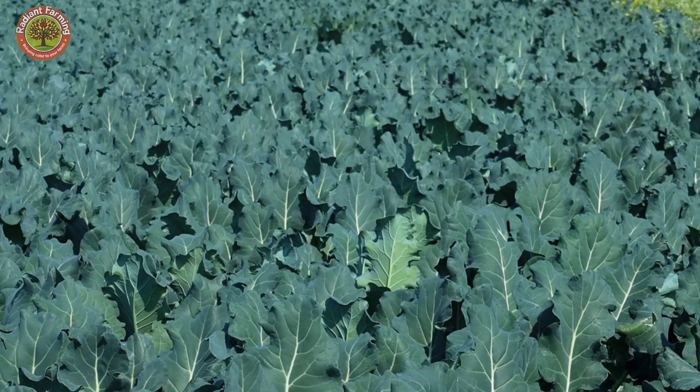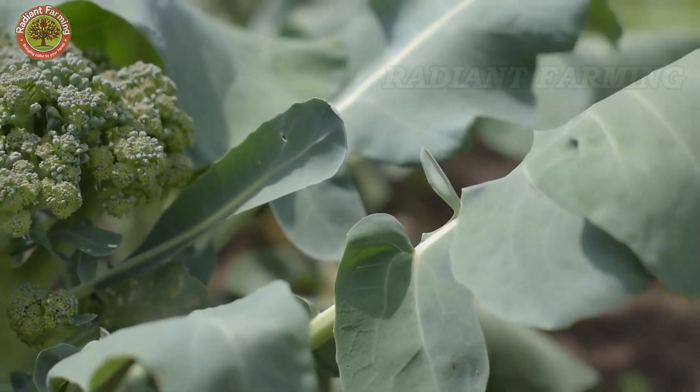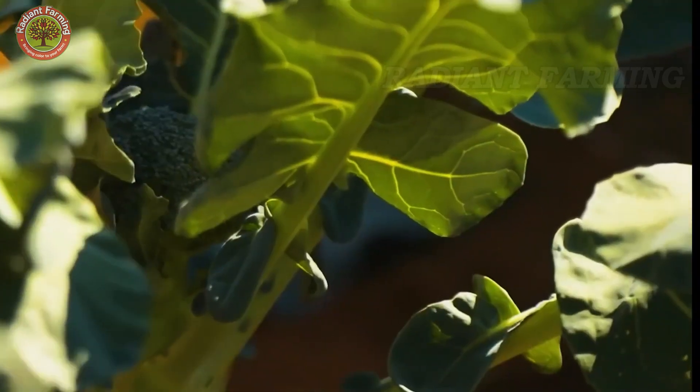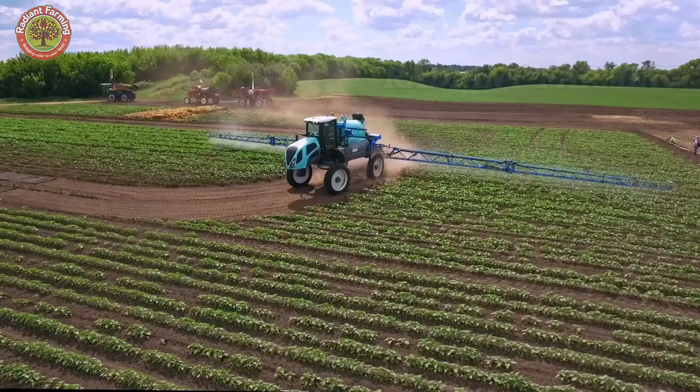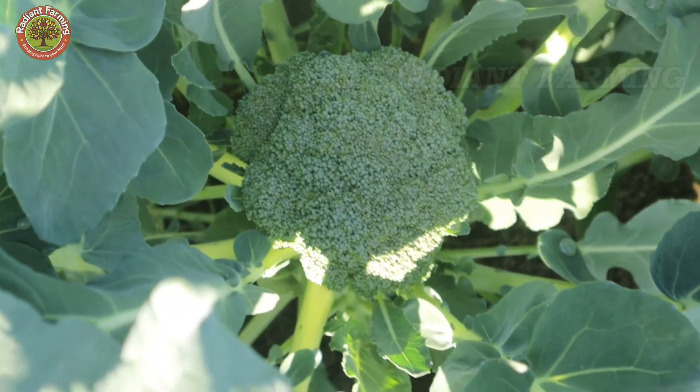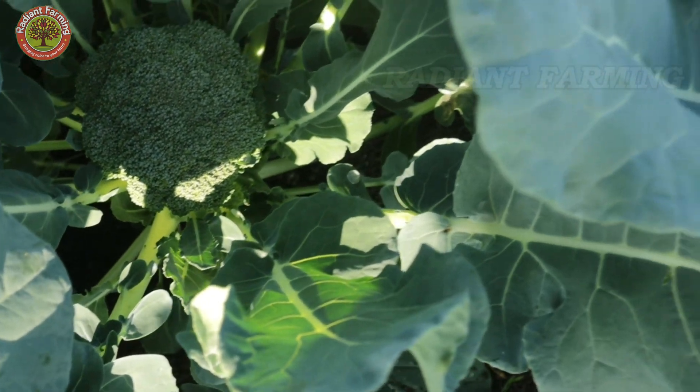As the broccoli plants develop, their roots and leaves expand quickly, improving their ability to absorb water and nutrients. During this stage, watering, fertilizing, weeding, and pest control are routine tasks that must be carried out regularly.